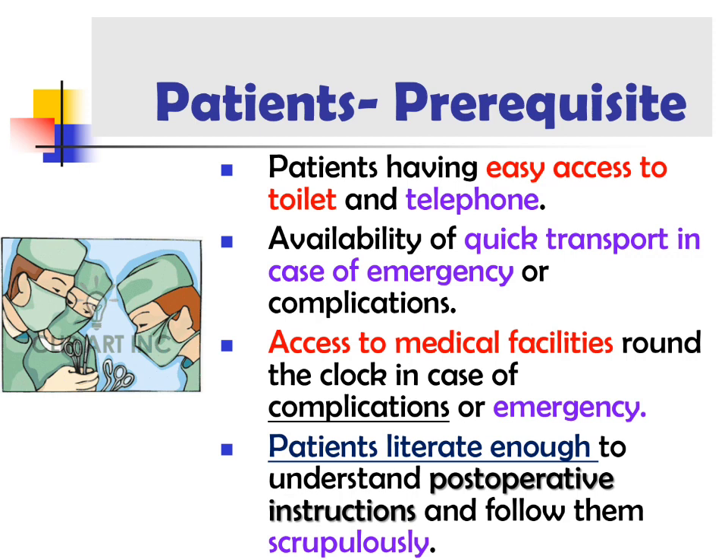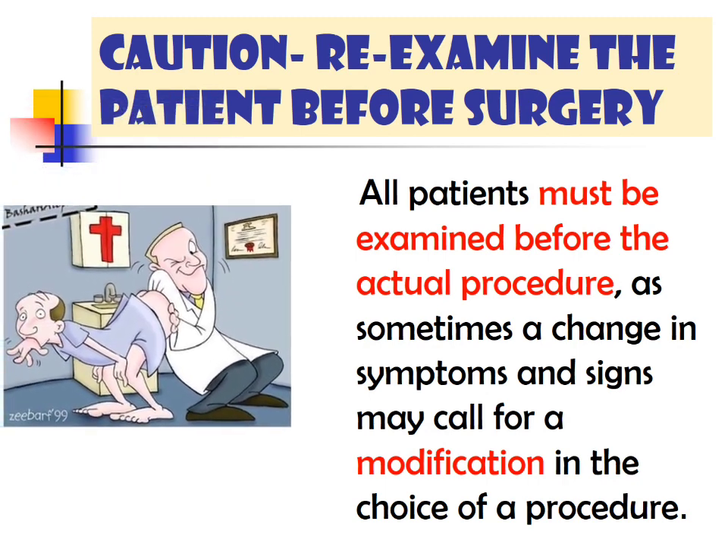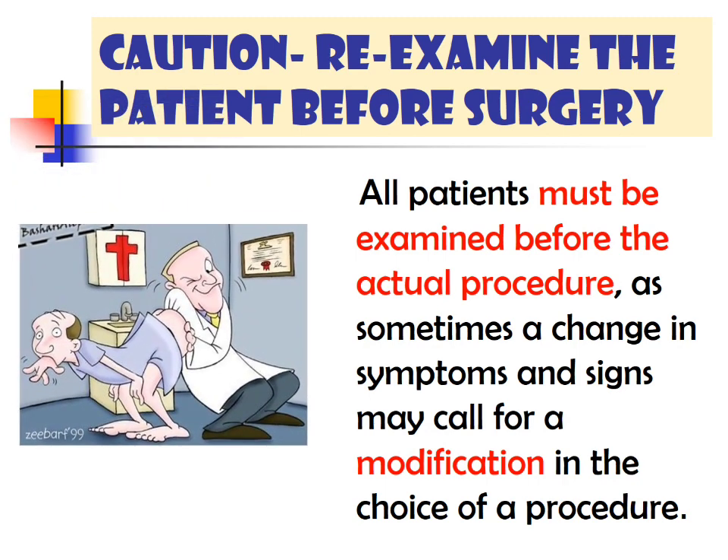For preoperative preparations, all patients should be investigated with a routine hemogram, blood glucose estimation, and estimation of HIV and Australian antigen. Patients over 35 years are evaluated by a physician. Patients receive polyethylene glycol solution or another laxative the night before surgery; no enema is given. Patients should be fasting from the morning. A word of caution: all patients must be examined before the actual procedure, as a change in symptoms or signs may call for a modification in the choice of procedure or postponement pending further investigations.